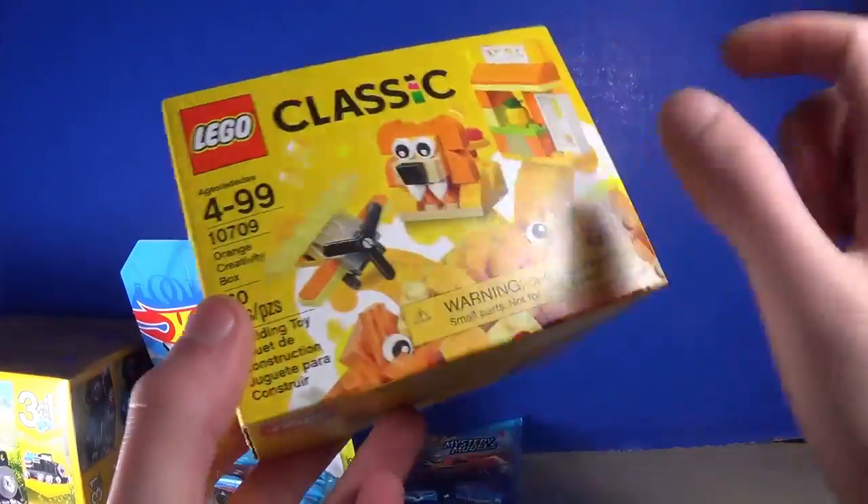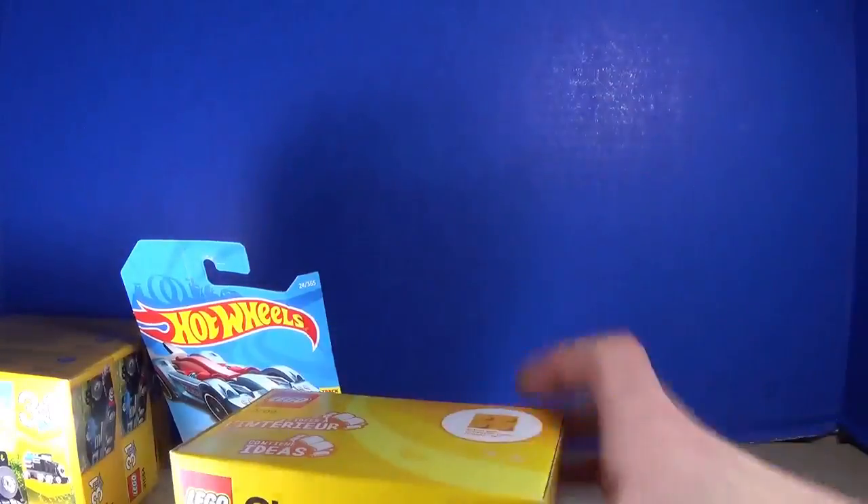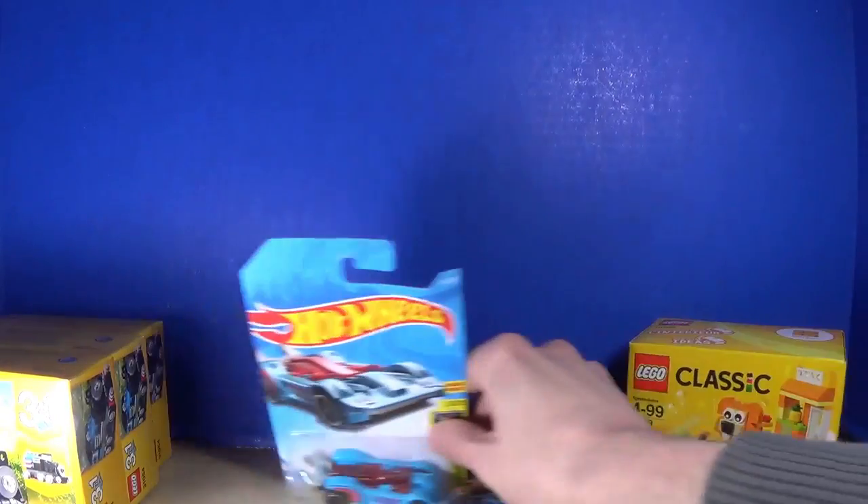Moving along, I also have a Lego Classic little box — mainly orange pieces. Pretty cool, why not.